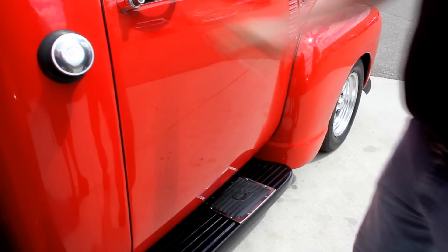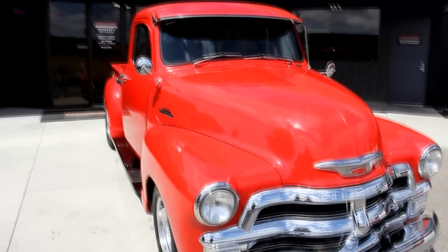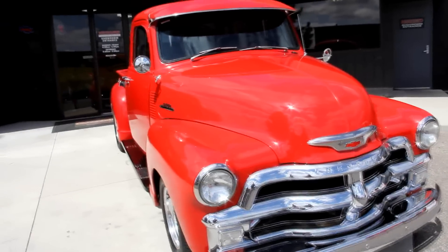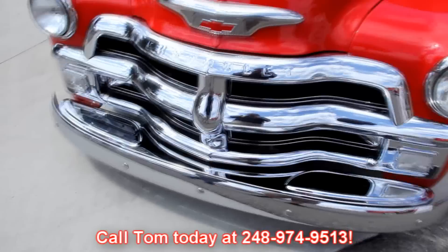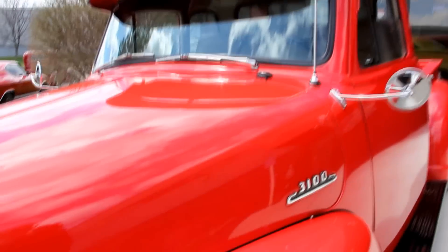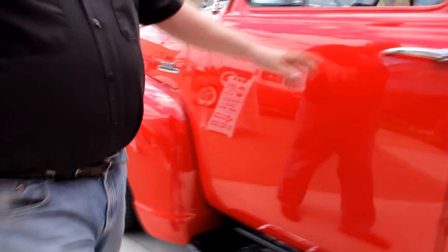At Vanguard Motor Sales we're not consignment dealers. We purchase each and every one of these cars and trucks, and you can bet we check these things out before we lay out our money. When we get them back here to the shop we've got about a 130 point inspection sheet that we go through. The purpose of the inspection sheet is so when you call Tom at 248-974-9513, Tom can let you know exactly what's going on with each and every car. He can answer just about any question about these cars. If you'd like any close-up pictures of anything, give Tom a call.